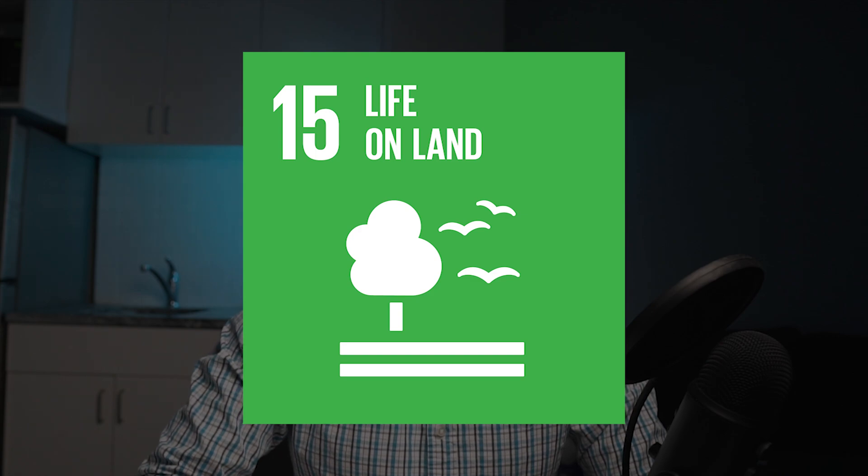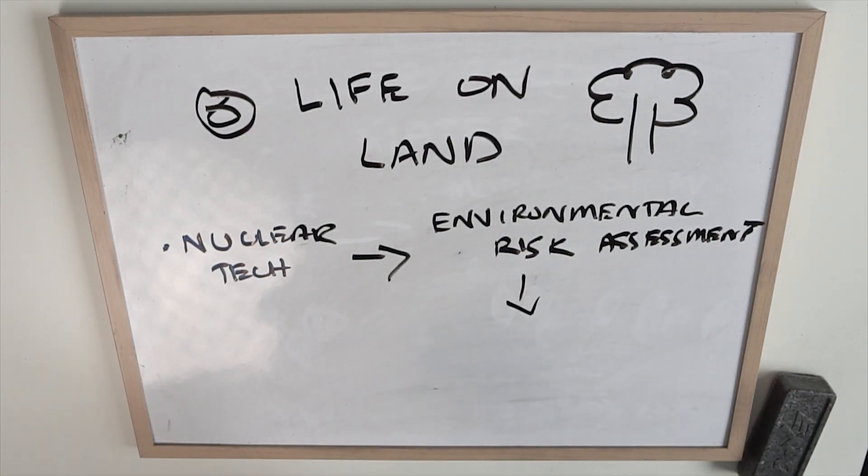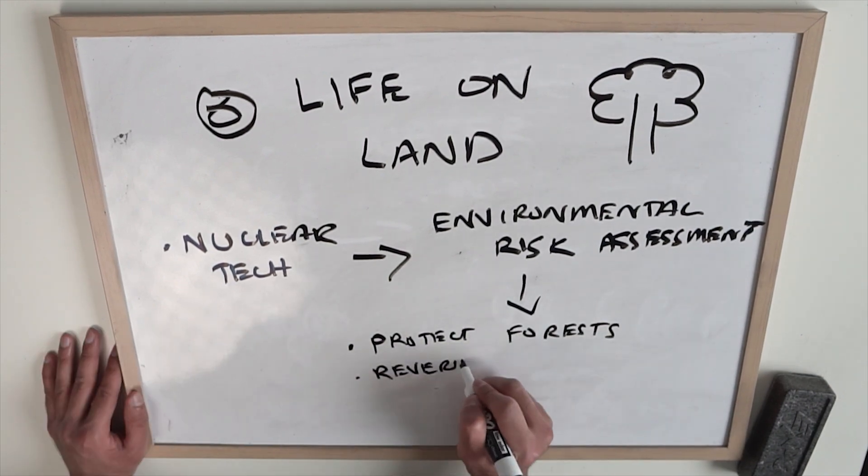Number eight: life on land. Environmental risk assessments regularly use nuclear technologies to protect forests and reverse loss of biodiversity.